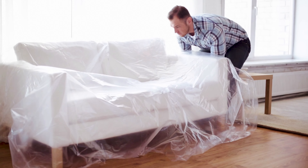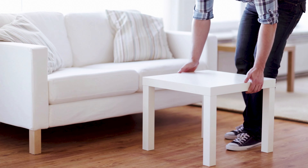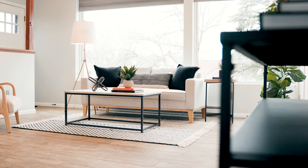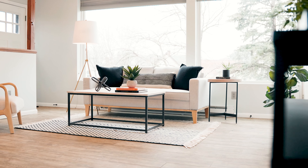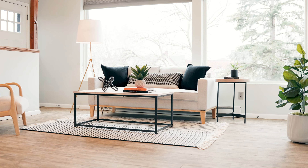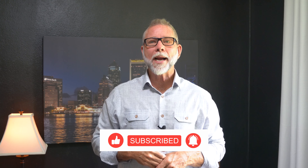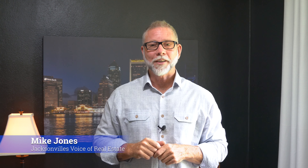Number ten, stage your home. If you're planning to list your home for sale and want to get it up to its maximum value, home staging can really pay off, potentially increasing your sales price by six to ten percent or even more. Staging services range widely and can involve simple tasks like decluttering and depersonalizing, bringing in rented furnishings, repainting, and so on. If you have questions about real estate, feel free to reach out or leave a comment below. I'm Mike Jones, Jacksonville's voice for real estate. Thank you for watching.